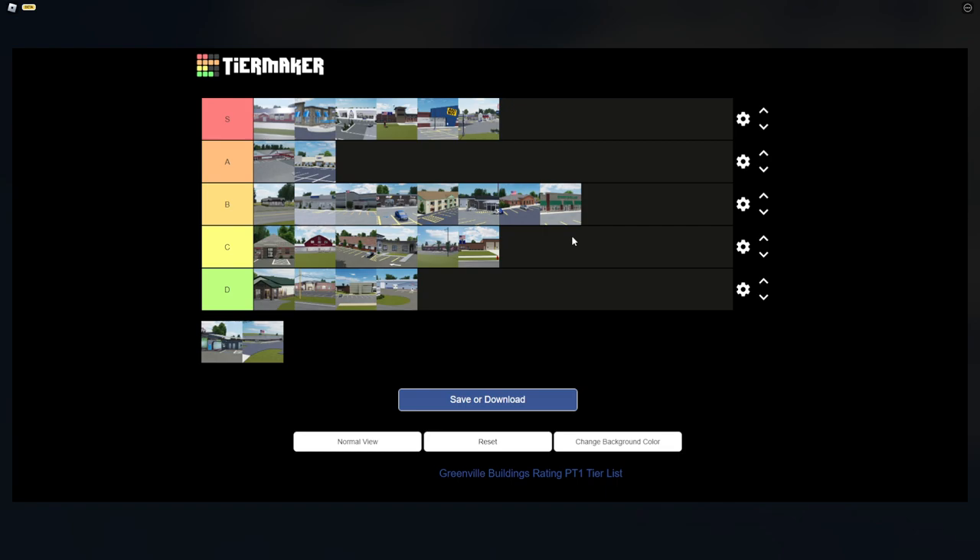The Rapid Wash car wash is one that a lot of people know in Greenville. I think it's in the top five most realistic or nicely designed buildings in Greenville, so it deserves S tier.